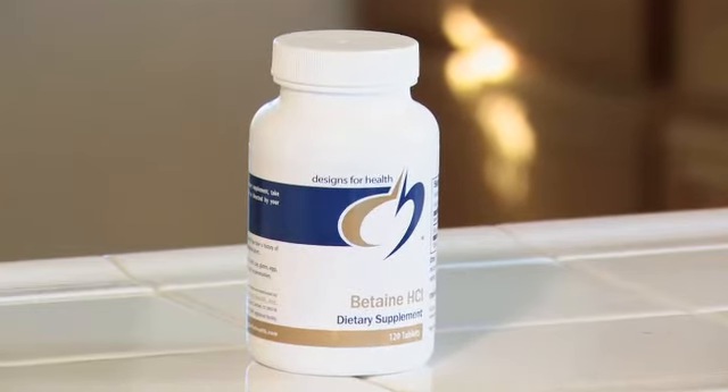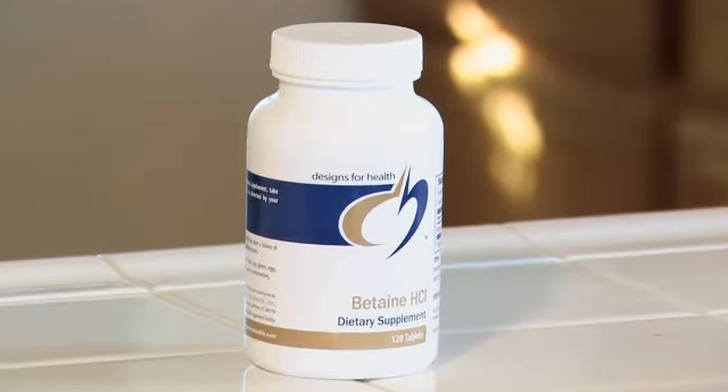And if you're one of those people that feels like when you eat protein it just sits in there and you almost feel like a snake, you may want to try a trial of taking betaine HCL. This can really help you digest your protein, but don't do that if you have a history of ulcers.